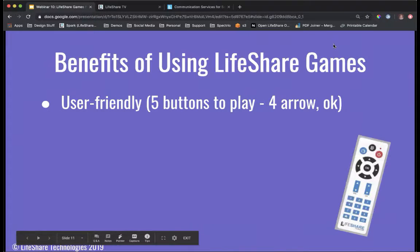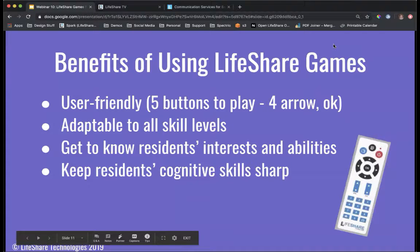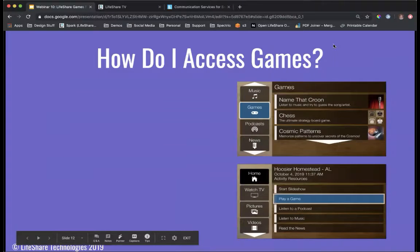Some of the benefits of using LifeShare games are that they are very user friendly. The remote uses simple black buttons — arrows and an OK button — to navigate. They're also adaptable to all skill levels, and we'll talk about how you can cater specific games to your residents' needs. You can get to know your residents' interests and abilities based on the variety of games and categories available. Finally, it helps keep residents' cognitive skills sharp — our games provide fun and competition, brain exercise, and opportunities to reminisce.